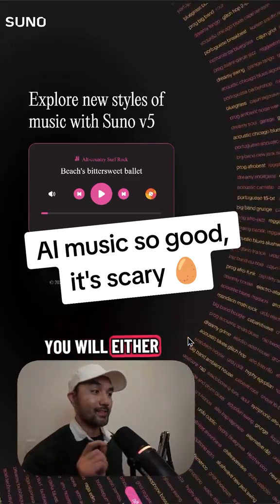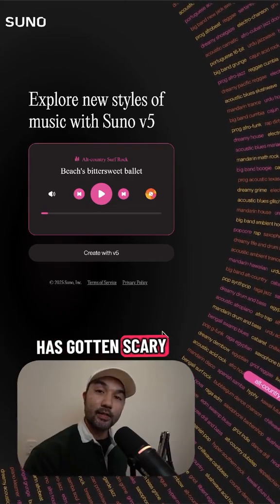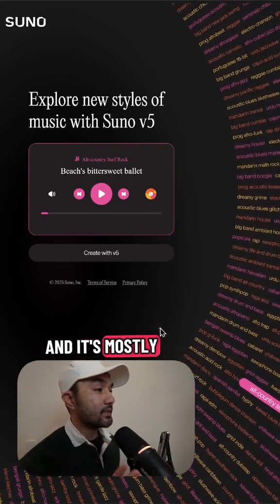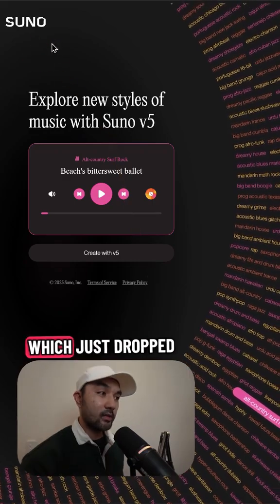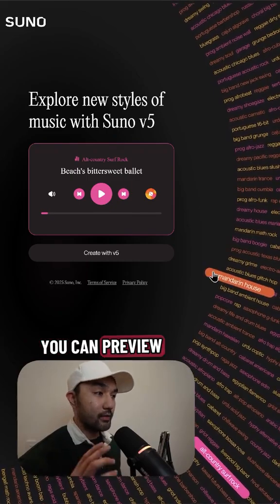What I'm about to show you will either scare you or excite you, because in case you didn't know, AI music has gotten scary good over the past few months. It's mostly thanks to this model called Suno, which just dropped their v5 model a few weeks ago.